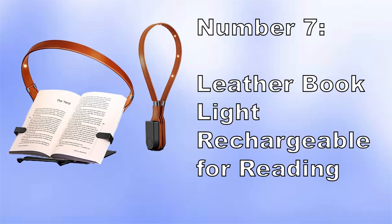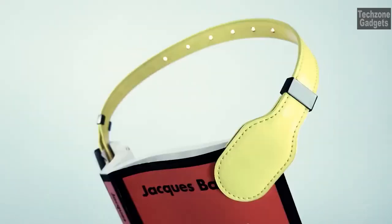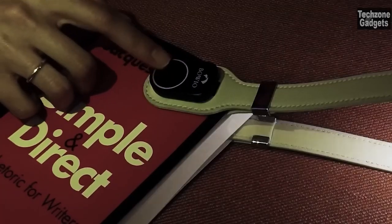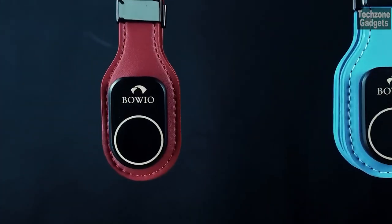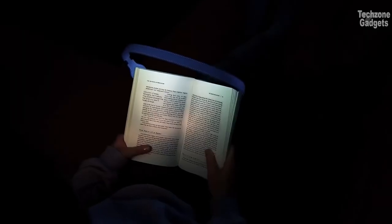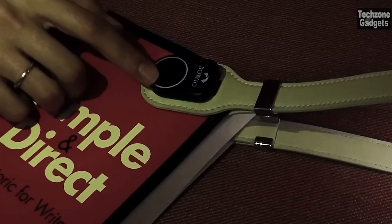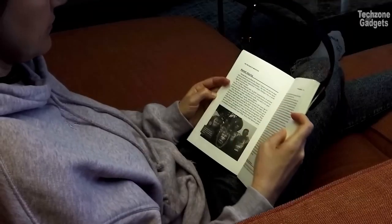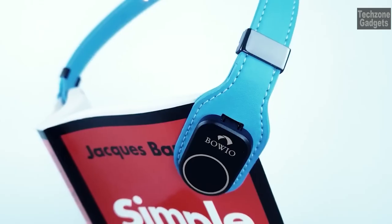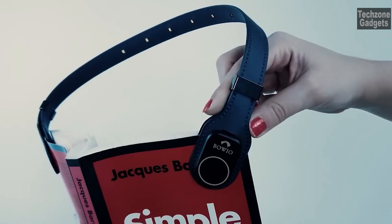Number 7: Leather Book Light Rechargeable for Reading. With its handmade leather band, this book light features 7 LED lamps that line up in an arc above your book, providing precise and uniform illumination — no more switching the light from side to side or dealing with shadows and glare. The light beam is focused on the pages, creating the perfect reading environment. It also prioritizes eye protection, filtering out 99.9% of harmful blue light and reducing eye strain, with a 60-degree angle refraction lampshade to scatter direct light and minimize glare.